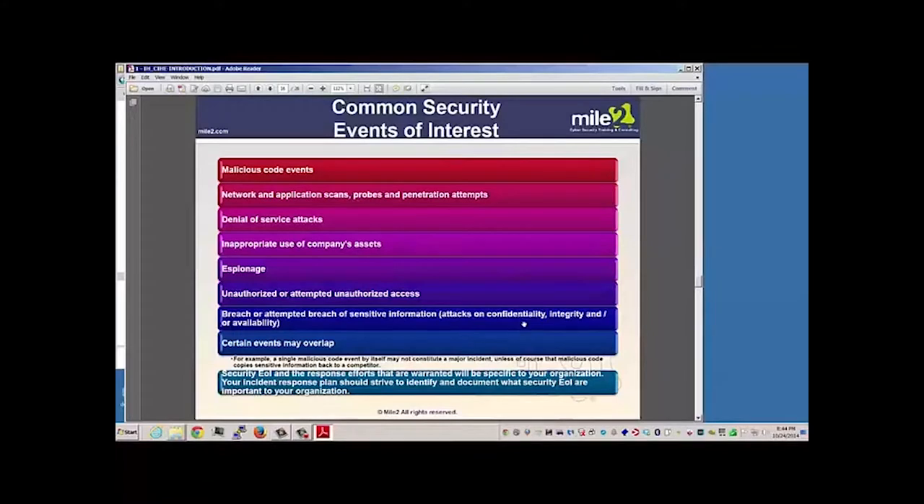Common security events we may be interested in responding to include malicious code, hackers trying to scan or probe our systems and maybe even break in, launching denial of service attacks, or users misusing company printers and resources in ways they're not supposed to. There's also espionage, unauthorized or attempted unauthorized access, a breach or attempted breach of sensitive information — maybe trying to read information they should not access, or making changes that violate integrity, or making the company appear unavailable, which affects availability and reputation.